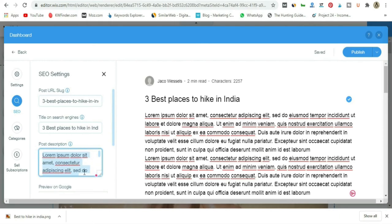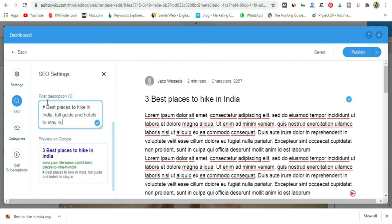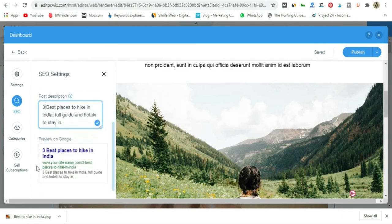Go to SEO Settings and make sure everything is fine. This is the Google preview — your site is going to be hikerstrail.com and the post title needs to be optimized. Change the title to something like 'Three Best Places to Hike in India — Full Guide and Hotels to Stay In.' Add a cool description so that when someone lands on this page in Google search results, they get a compelling snippet. It's very important to get the SEO 100% right, and it's also very important to not have a website on a subdomain. Let's go ahead and publish this post.